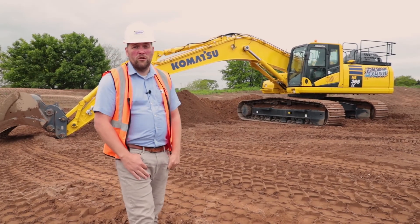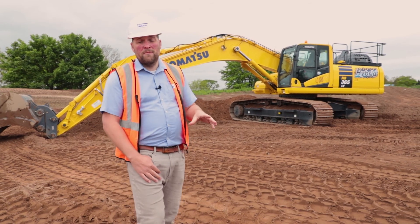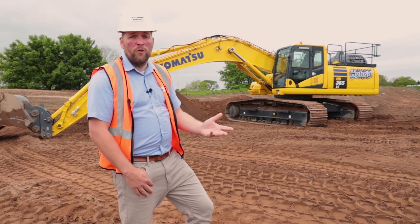Komatsu was the first in the industry to launch the hybrid excavator back in 2008. Since then, the population of Komatsu hybrid excavators has grown to over 4,000 worldwide.